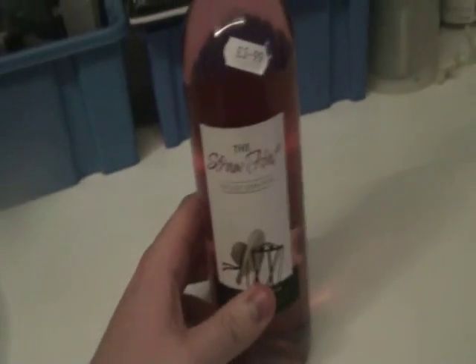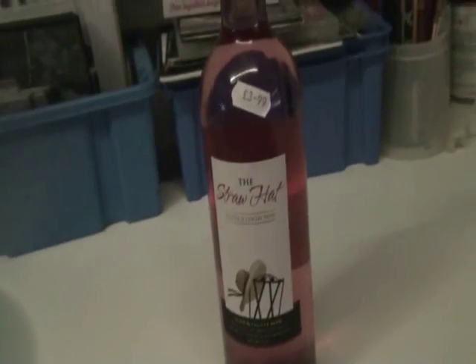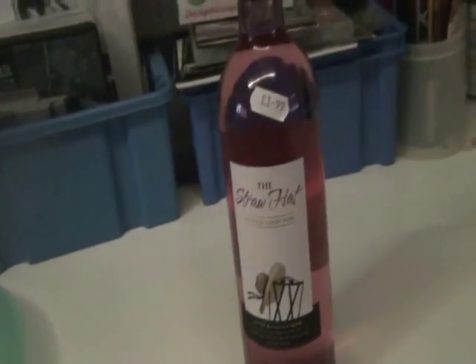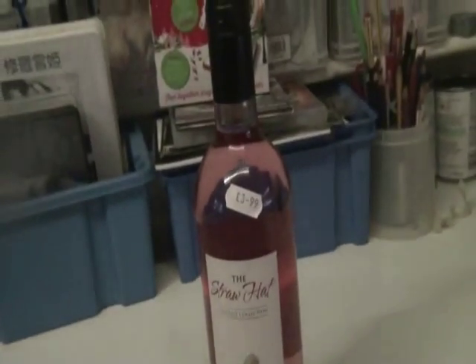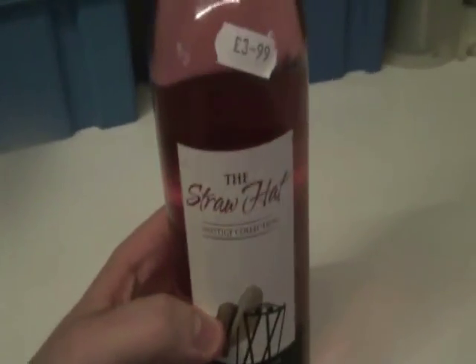There is a red version and also a white version as well, but the one I have today is the rosé version. I'm not particularly a big fan of white wine — in my opinion it just tastes like cat piss — but the rosé and the red versions are pretty good in my opinion.